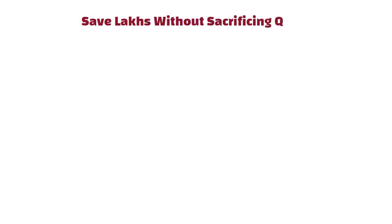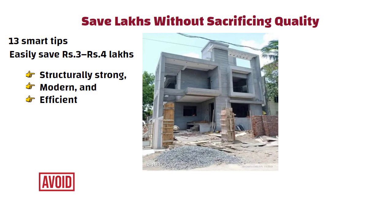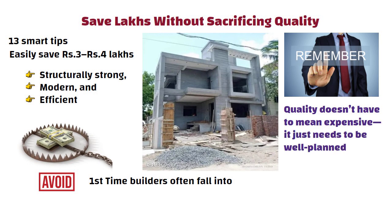Final words: Save lakhs without sacrificing quality. By following these 13 smart tips, you can easily save 3 to 4 lakh rupees on your home construction while ensuring your house is structurally strong, modern and efficient. You will also avoid most of the common money traps that first-time builders often fall into. Remember, quality doesn't have to mean expensive — it just needs to be well planned. See you in the next video. Thanks for watching.